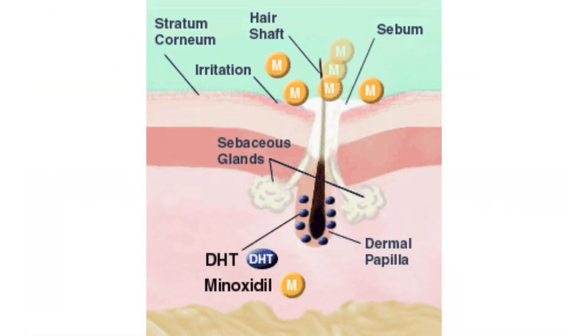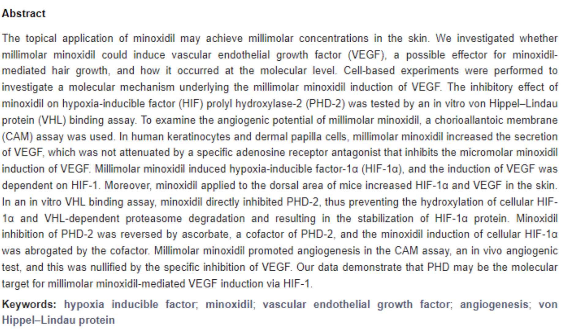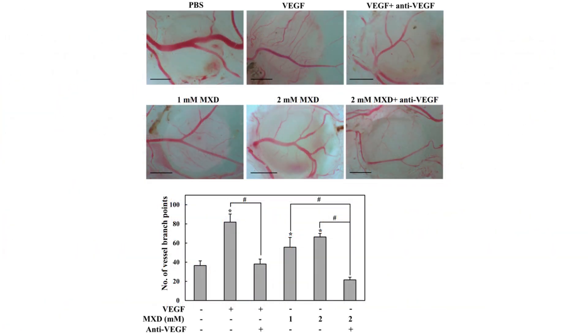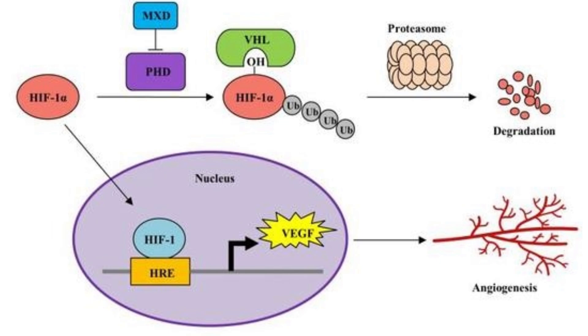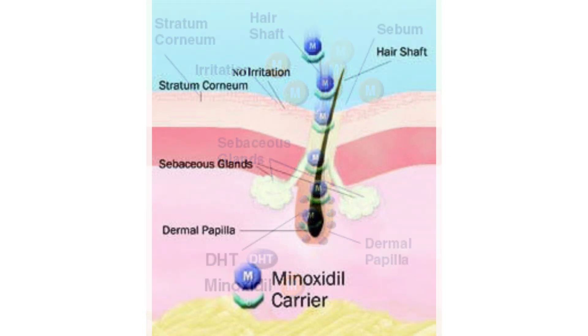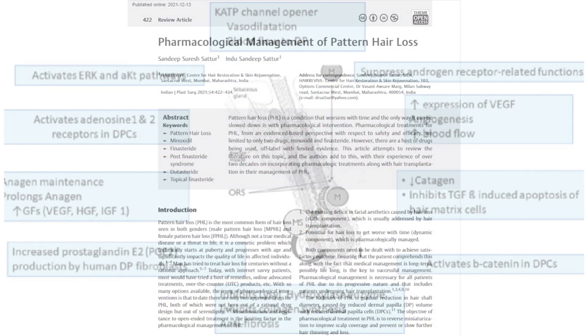It stimulates microcirculation around hair follicles by inducing vasodilation, thus fostering an environment conducive to hair growth. Perhaps it promotes vascularization via the induction of vascular endothelial growth factor expression and activates prostaglandins to further enhance hair growth. Additionally, Minoxidil seems to inhibit the androgenic effects on susceptible hair follicles and directly stimulate them by acting as an epidermal growth factor. So really, all of these downstream effects are thought to be coming from Minoxidil's potential influence on potassium channels.